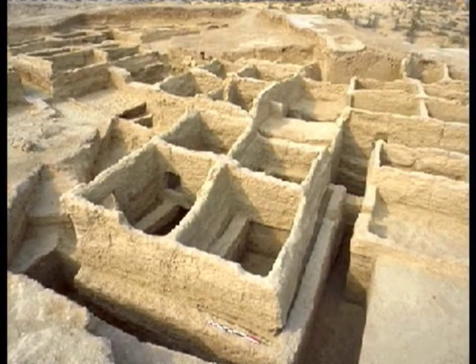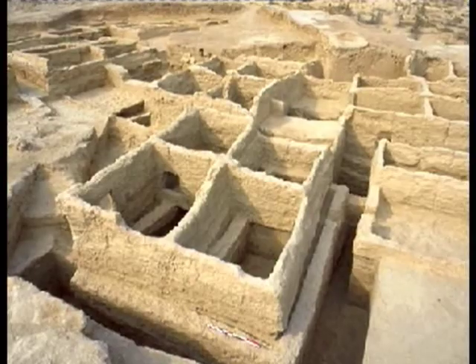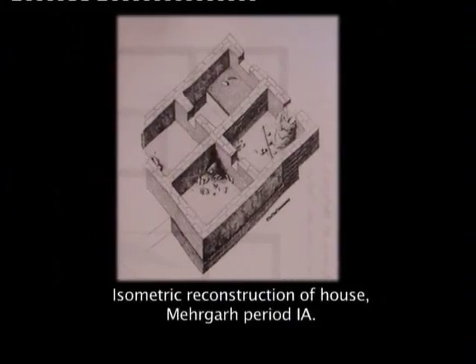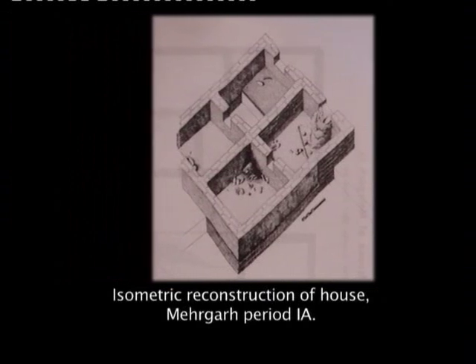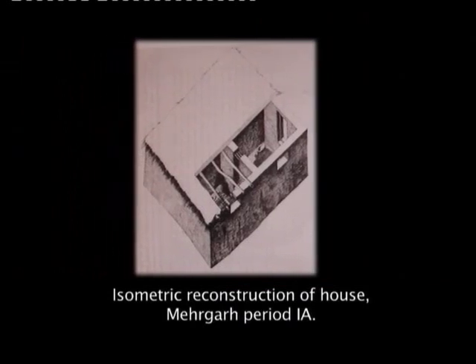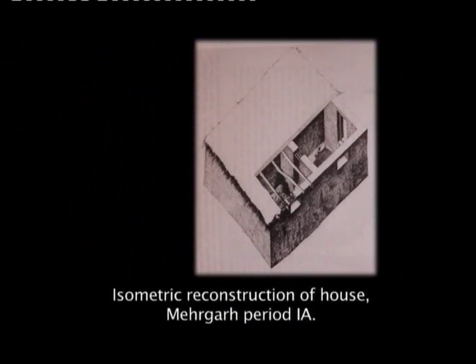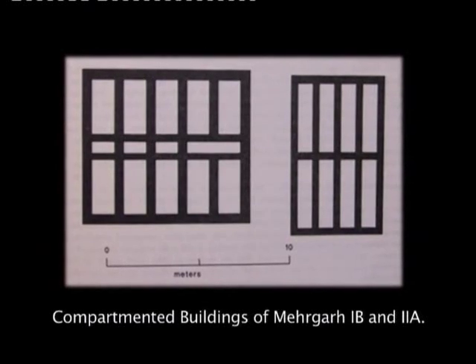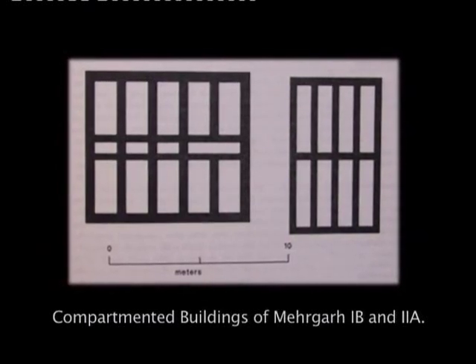Floors often reveal impressions of reeds. Fireplaces often found in corners of rooms signify their use as ovens, as we have traces of smoke on plastered walls. Brick sizes were almost regular.